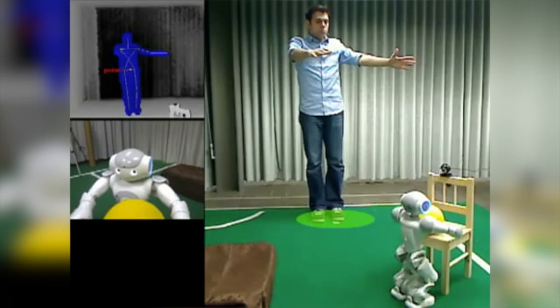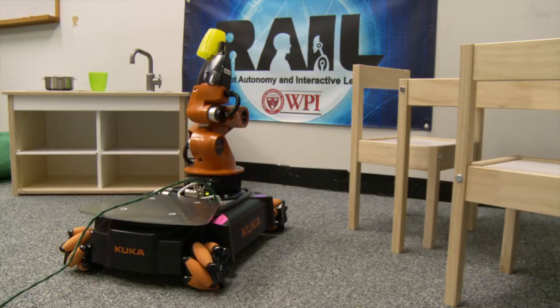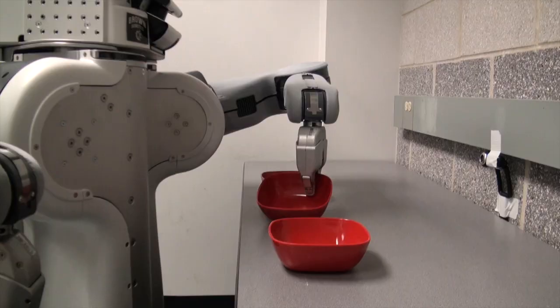The Robot Autonomy and Interactive Learning Group at WPI has two laboratories where students and faculty work to create robots, and a separate laboratory called the Robot Apartment where the robot lives by itself, furnished with furniture that enables the robot to operate in that space 24-7.